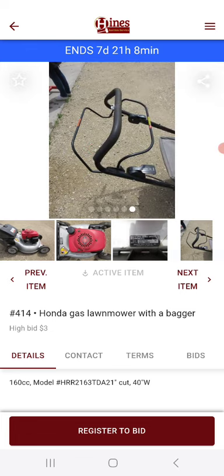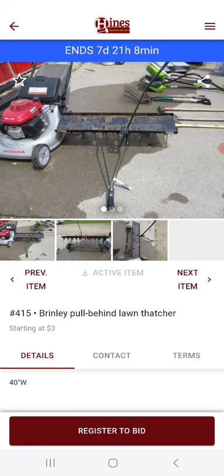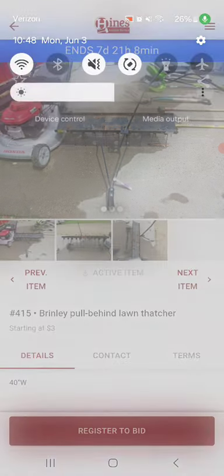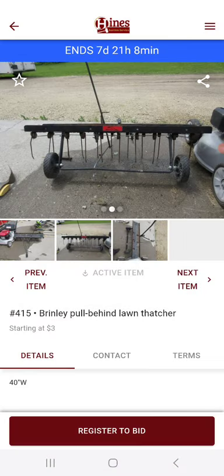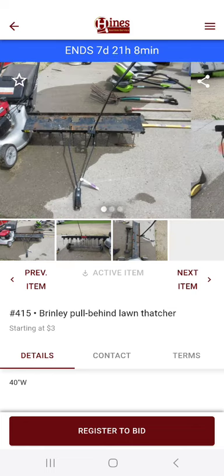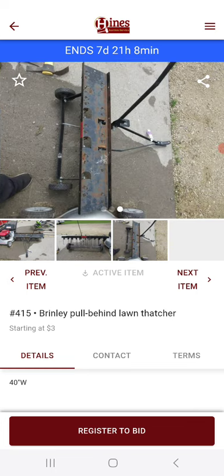They were doing a bunch of estate sales, and they had fun with them in between the estate sales today. This is the third of June, so it's an eight-day auction. And this is a Brinkley pull-behind lawn toucher, and it's turning at $3.00.